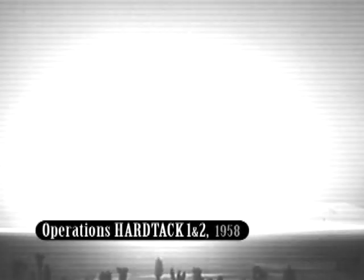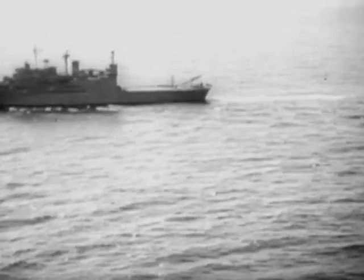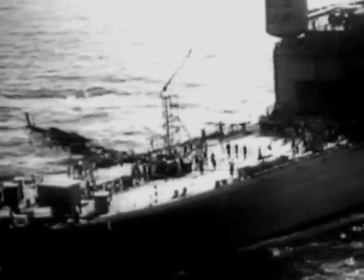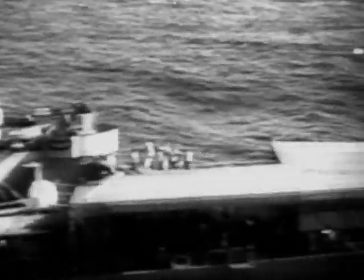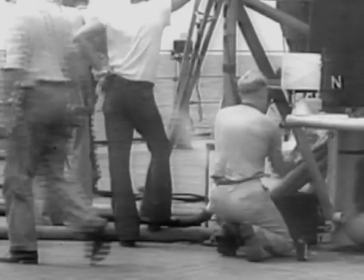Operation Hardtack I and II saw the U.S. detonate a total of 72 nuclear weapons, each a minimum of one megaton in range, in Nevada and the Pacific. Project Argus involved the launching of three Redstone missiles armed with nuclear warheads over the southern Atlantic Ocean, firing rockets to explode nuclear bombs 300 miles high — described as the greatest scientific experiment ever conducted.